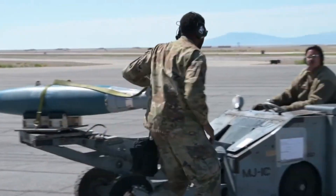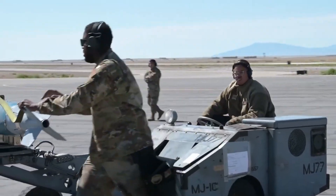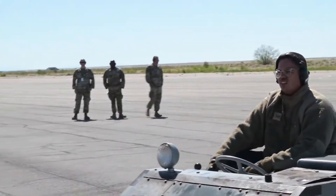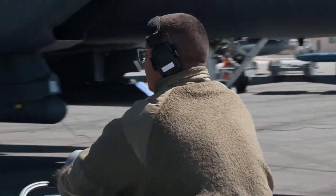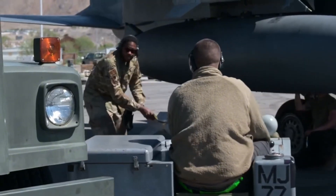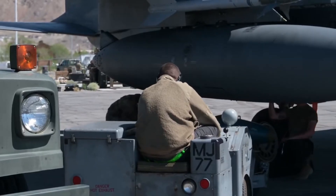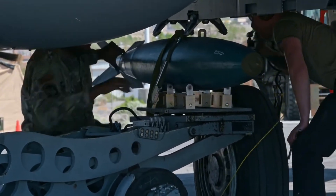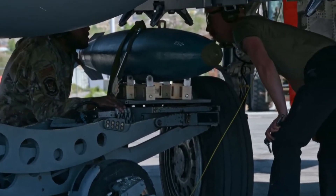These stunts are not just for air shows — they demonstrate an ability to evade missiles or gain a critical angle on an opponent in combat. Of course, maneuverability is not limitless. Every sharp turn generates enormous G-force, pressing the pilot into the seat with many times their body weight. At 9G, a pilot weighing 80 kilograms can feel a force of more than 700 kilograms pushing against them. To endure this, pilots wear special G-suits that inflate and squeeze the body, preventing blood from leaving the brain and reducing the risk of blacking out.